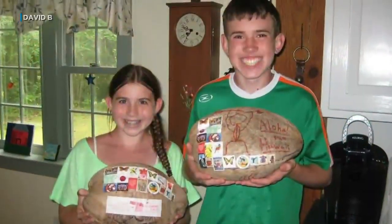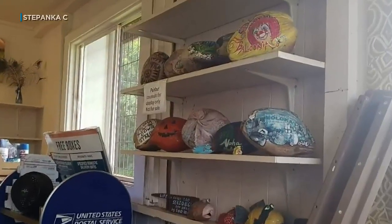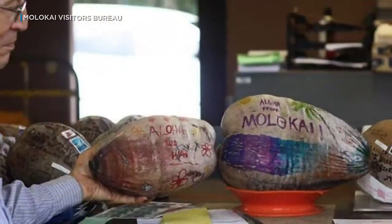I asked Roxanne what her customers think about posting a nut. They're excited — they're like, "I'm so excited, I'm going to send out a coconut." The craze isn't just for visitors. Locals mail coconuts too. Why send a postcard when you can go nuts with one of these?